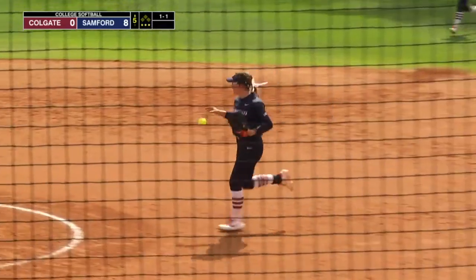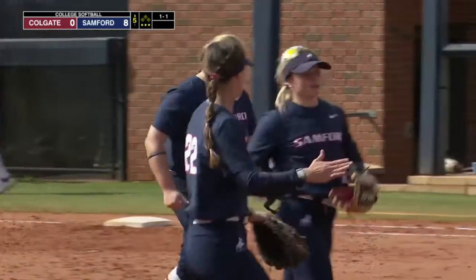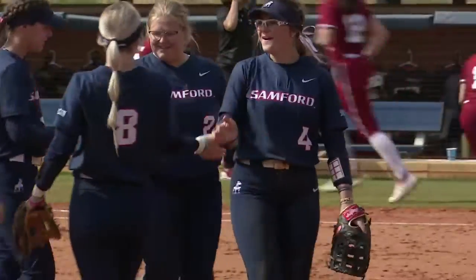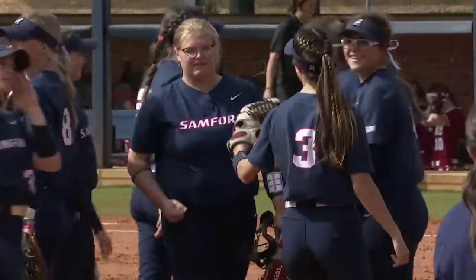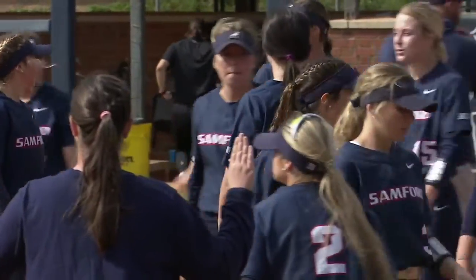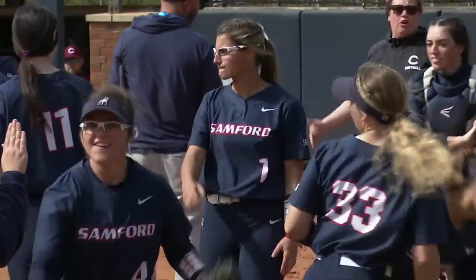And what a game by Mackenzie Nuka. We call it a CG, a complete game. She went perfect in her final three innings. And Samford with an 8-0 blowout win in the series finale.